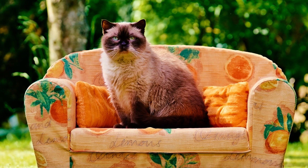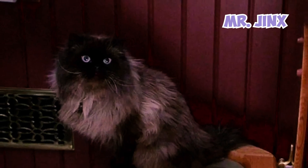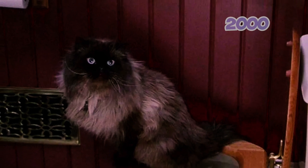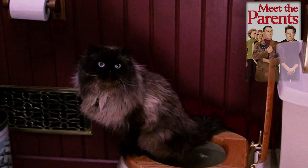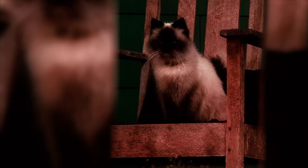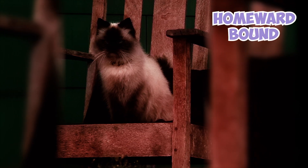Fact 18: Due to their sweet nature and intelligence, several Himalayan cats have starred on the big screen. Mr. Jinx is the memorable feline co-star in the 2000 American romantic comedy film Meet the Parents and its sequels. And who can forget the beautiful Sassy, who treks through the wilderness with her canine friends in the 1993 American adventure comedy film Homeward Bound.